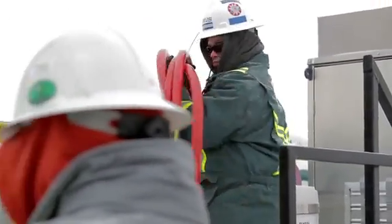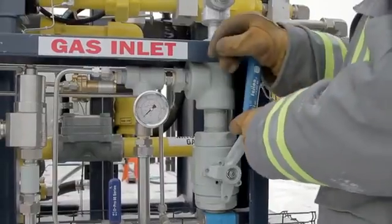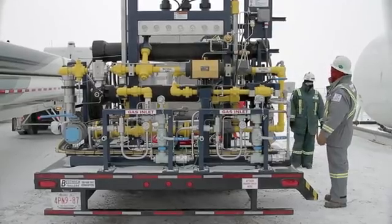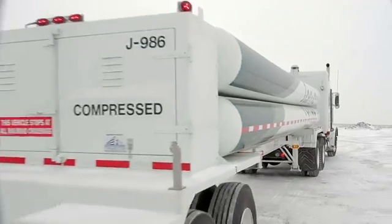Our company specializes in moving molecules over very rough terrain and really technically challenging environments. GE's CNG-in-a-box technology means that natural gas that was otherwise going into a flare will get compressed, put in our trucks, and then our drivers will take those trailers to the end customer.